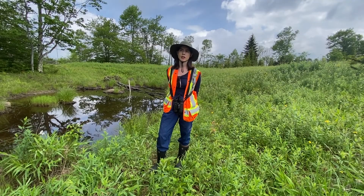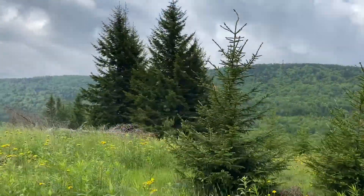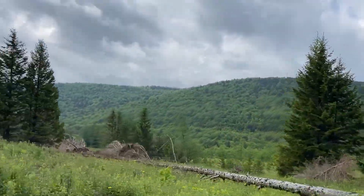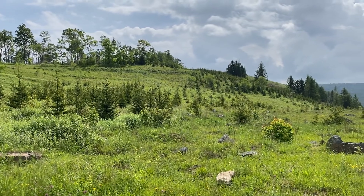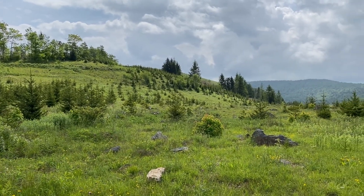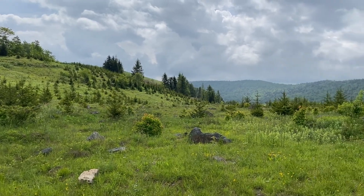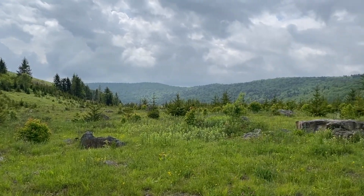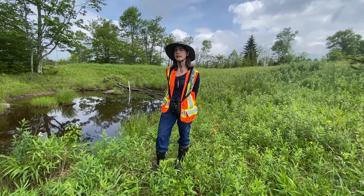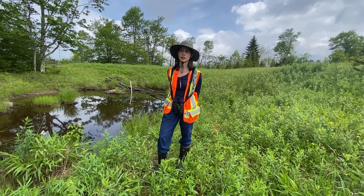Originally this area that we're standing in was a high elevation red spruce forest ecosystem, but due to extensive logging and surface mining for coal in this region, much of the red spruce forest was devastated from those disturbances. So now this reclamation that we're implementing in this area is an attempt to restore the red spruce forest by planting native red spruce trees among other hardwood species.